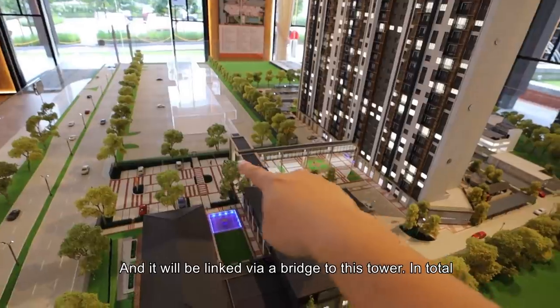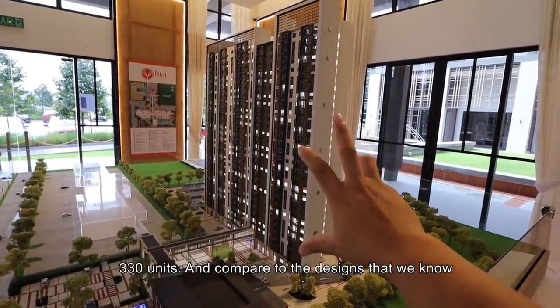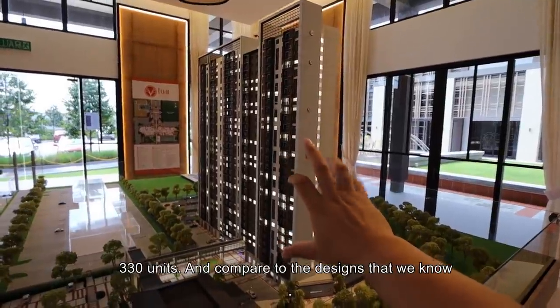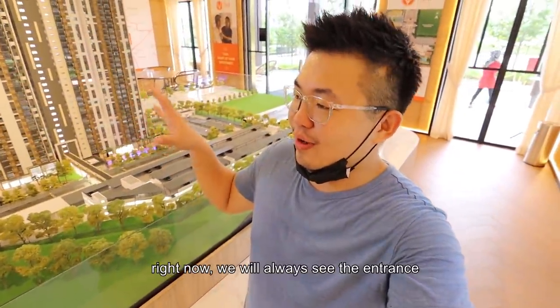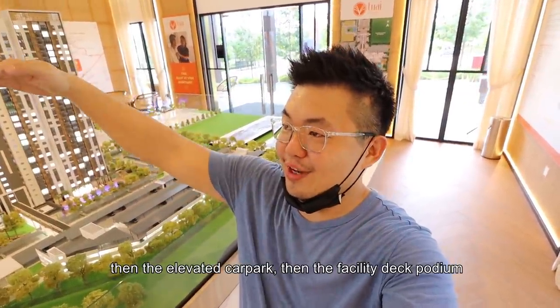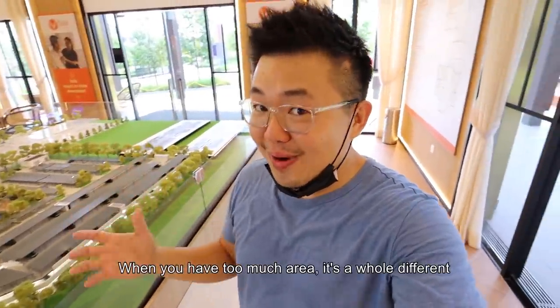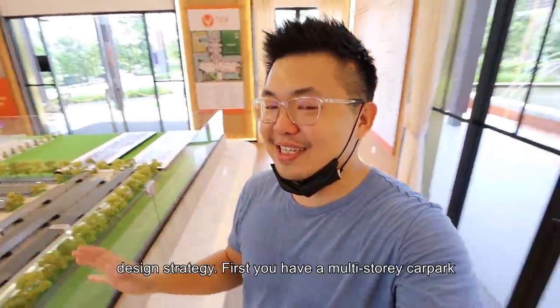The tower has 330 units in total, linked via a bridge. Compared to typical designs — entrance, elevated car park, facility deck podium, then the tower — this is different because land is not scarce here. When you have this much area, it's a whole different design strategy. You have a multi-story car park connected again via a link bridge.